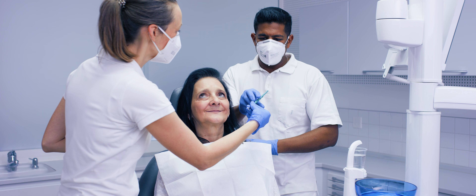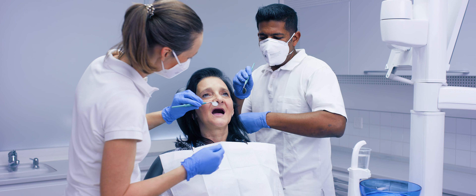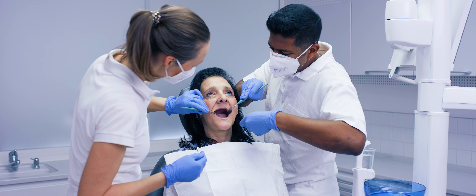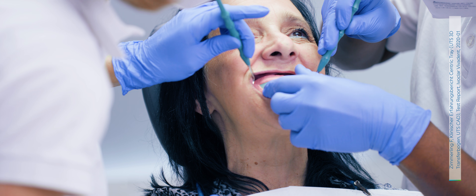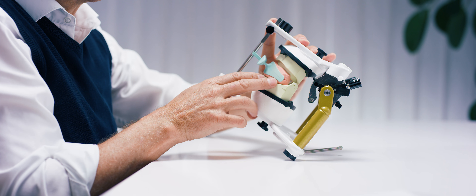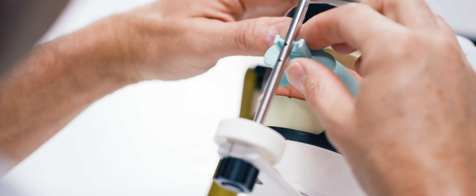High-quality precision work begins with preliminary bite registrations using the Centric Tray. In the very first appointment, the provisional occlusal position is determined. This information is considered in all pieces produced by the technician, which minimizes time-consuming adjustments in the practice.